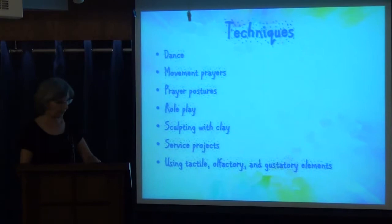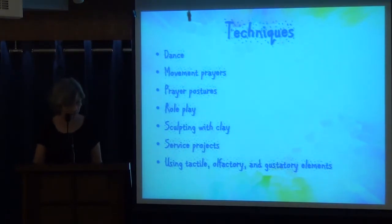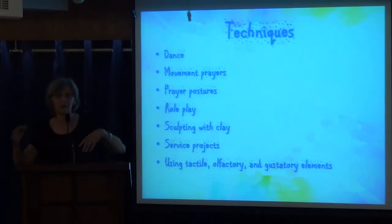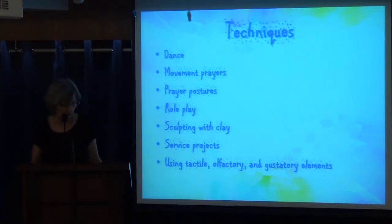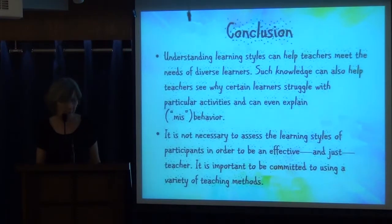Kinesthetic techniques: dance, movement, prayer postures, role play, sculpting with clay or Play-Doh, service projects for older children. Using tactile, olfactory, and gustatory elements — you may bring something to eat, something bitter, something sweet, when you want to use it as an object lesson. For the little ones, adding lots of movement for the verse and prayer helps — children will remember that if they are more kinesthetic, and little children are generally kinesthetic.